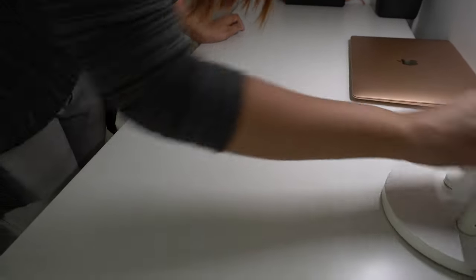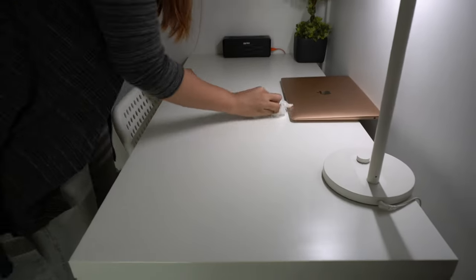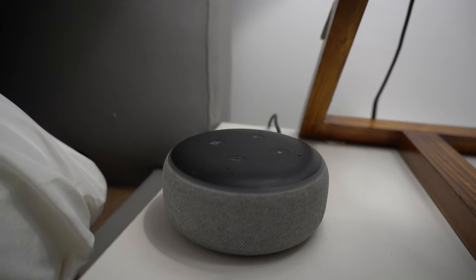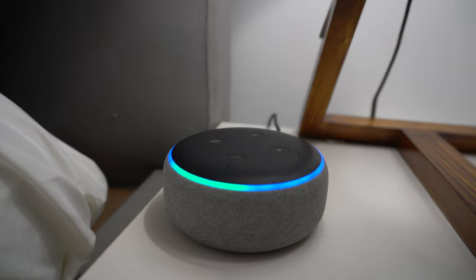When you have white furniture you need to be very careful about stains, so once I'm done with my work I start dusting and cleaning the table so that there is no stain or dust on it. Let me also introduce you to Alexa, who is a friend of mine — she controls all the devices and makes my work very easy.